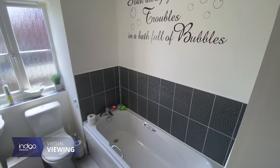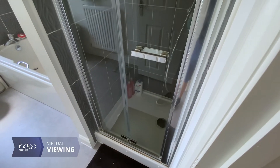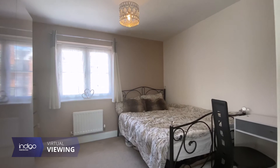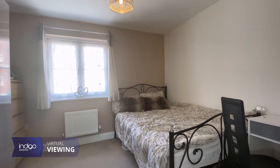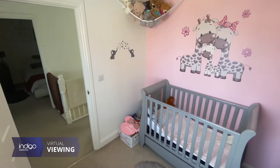The Wixom's development is located along the A6 corridor between Bedford and Luton. Wixom's offers excellent local amenities including a Budgens store, schools, takeaways and restaurants, along with beautiful countryside walks.